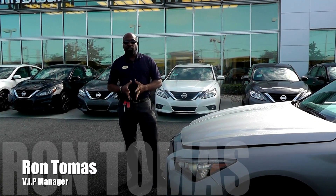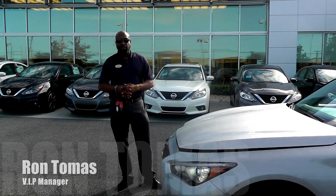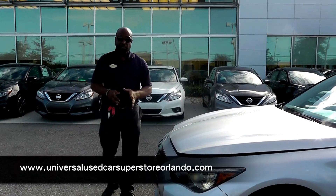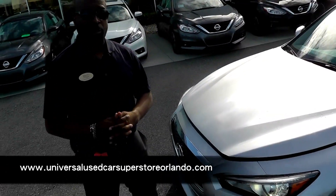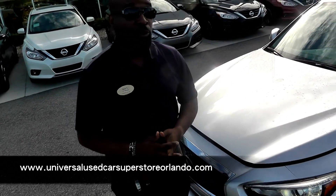This is Ron Thomas again from the Universal Used Car Superstore, just showing you a little bit about this Infiniti Q50. This is one of three different engine sizes that this car is equipped with. The one that we have here is a 2.0 four-cylinder turbocharged engine.